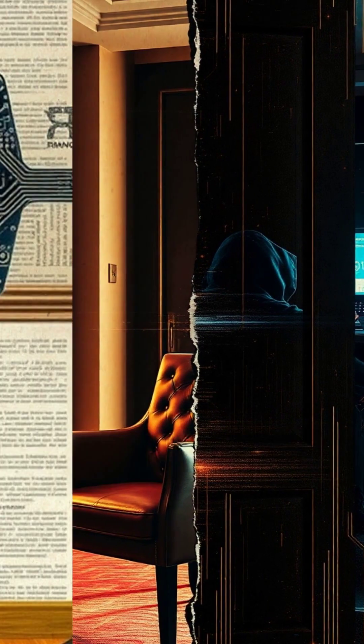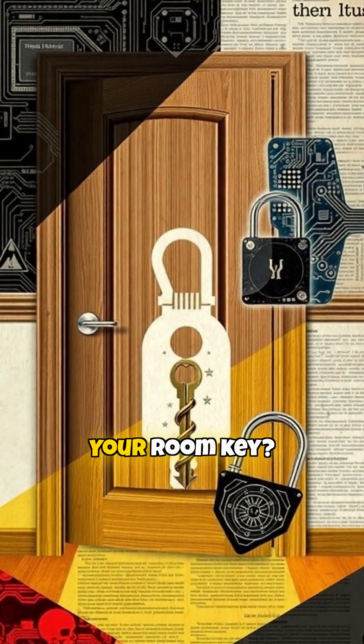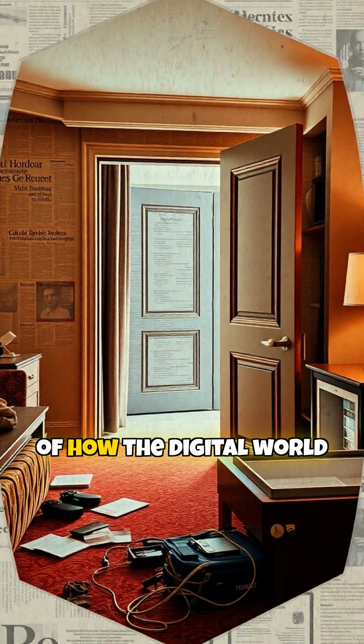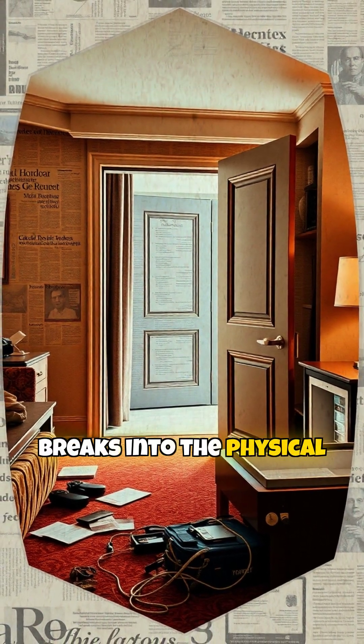This isn't just a hacker movie — it's real. Your room key? Might be an open door. Follow for more breakdowns of how the digital world breaks into the physical one.